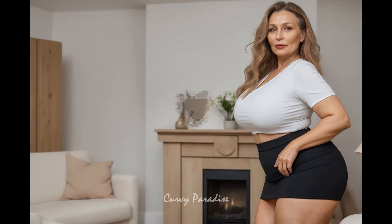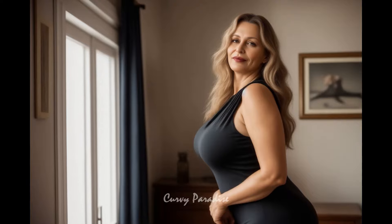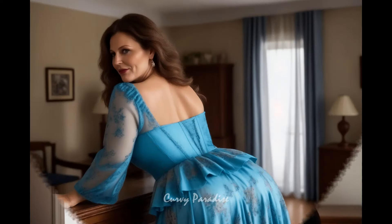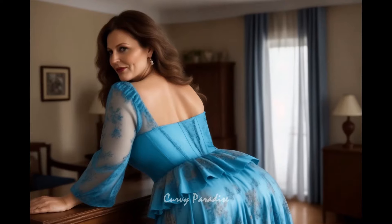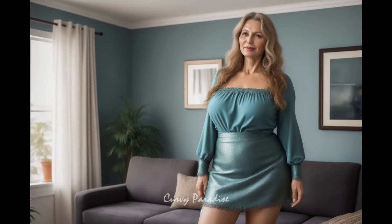Frame your favorite sheet music or album covers and display them around your walls. Use heavy curtains, acoustic panels and upholstered furniture to improve sound quality and add comfort.